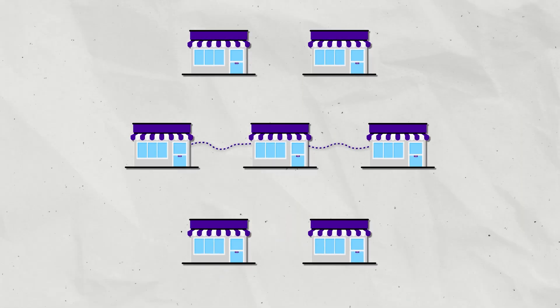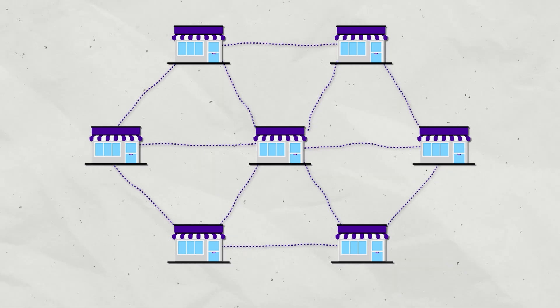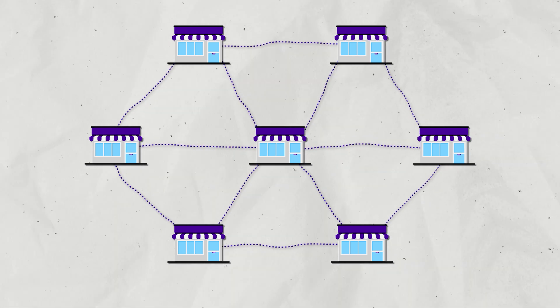A WAN is a wide area network. It's used in places such as campuses, or at a business with franchises, or really any enterprise where you have to cover a lot of space or have a need for widespread network connections.